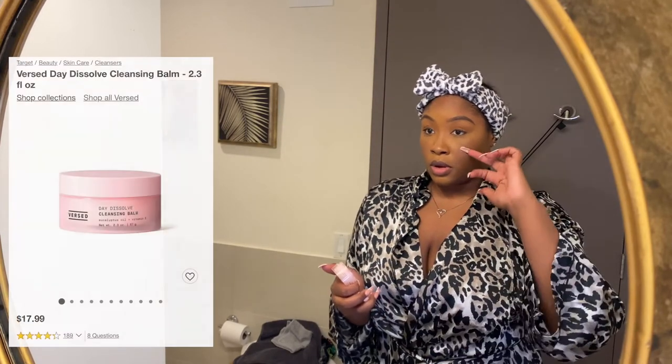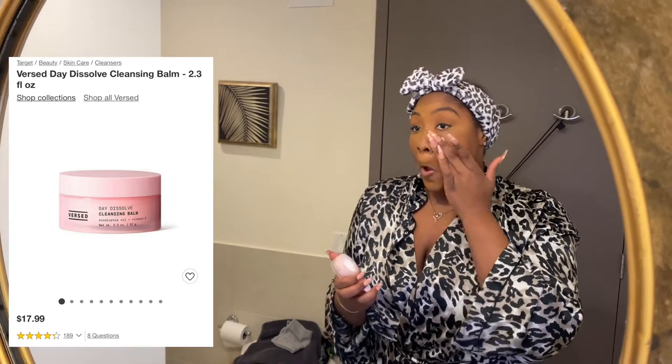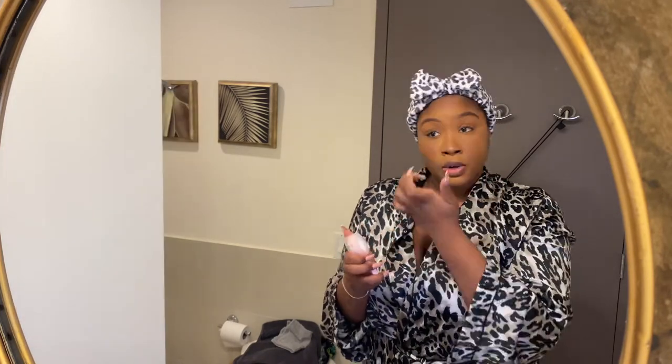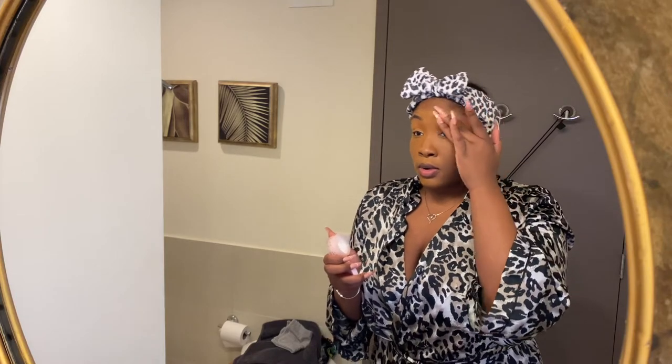This is the only product I didn't get a video of for you guys, so I put it on the screen. It is the First Dissolve Cleansing Balm, and y'all, this stuff melts away your makeup like butter and it just feels so good on the skin. It's also super gentle for all my sensitive skin girls out there — trust me, I understand. If you pick this up, please let me know.